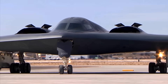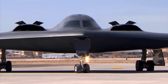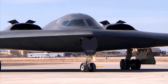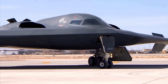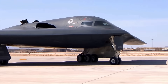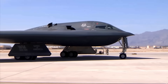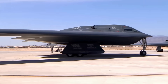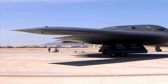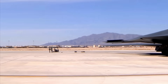Structural engineering presents unique challenges. The flying wing design distributes loads across the entire airframe rather than concentrating them in a traditional fuselage. Advanced composite materials — carbon fiber and exotic alloys — provide strength while minimizing weight. The aircraft's empty weight is 158,000 pounds, remarkable for something with a 172-foot wingspan.